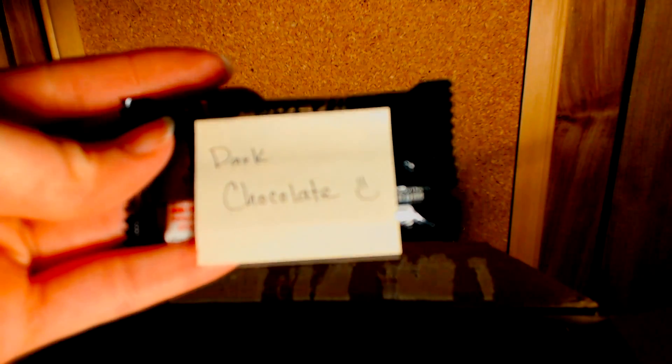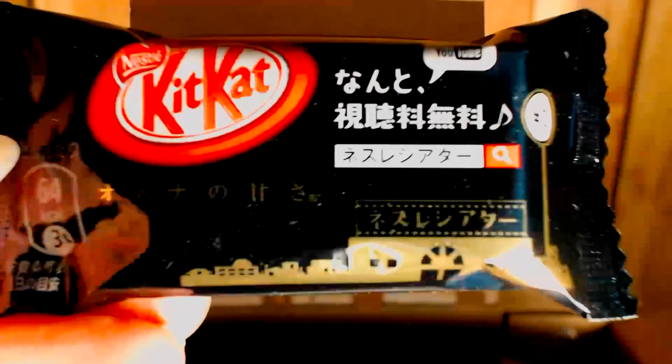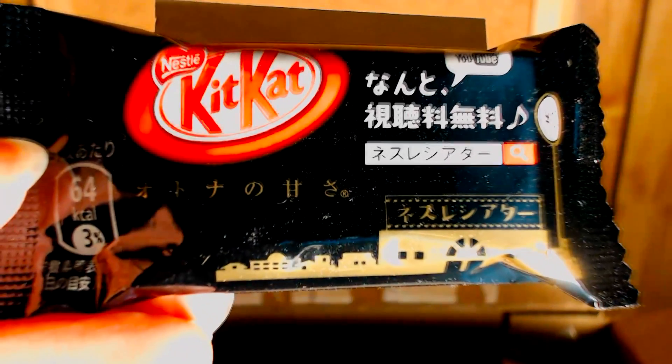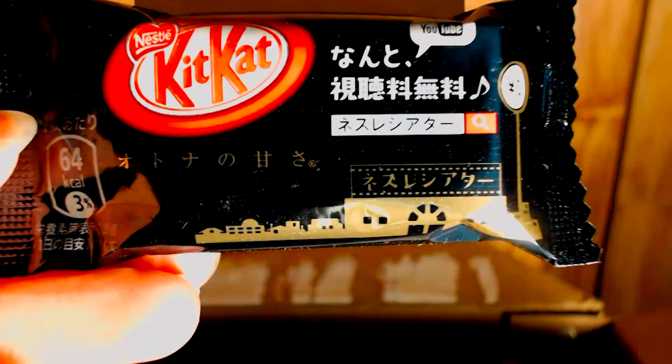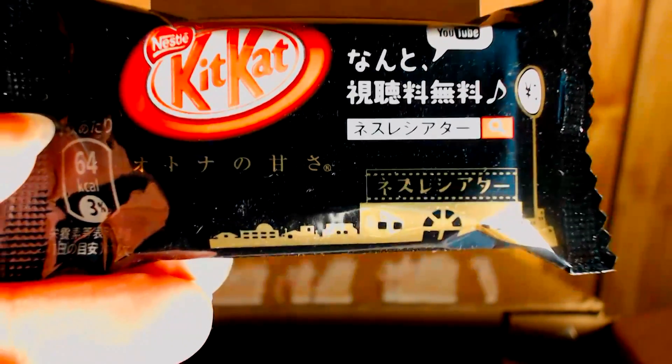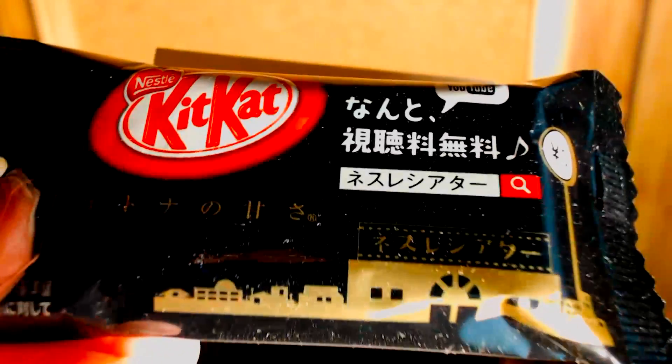Super awesome! We have — oh, this looks so cool — it's a dark chocolate KitKat. That looks so cool! Maybe we ought to try to decipher what this wrapper says, because those are hiragana symbols and some of that is kanji, so that should be fun.